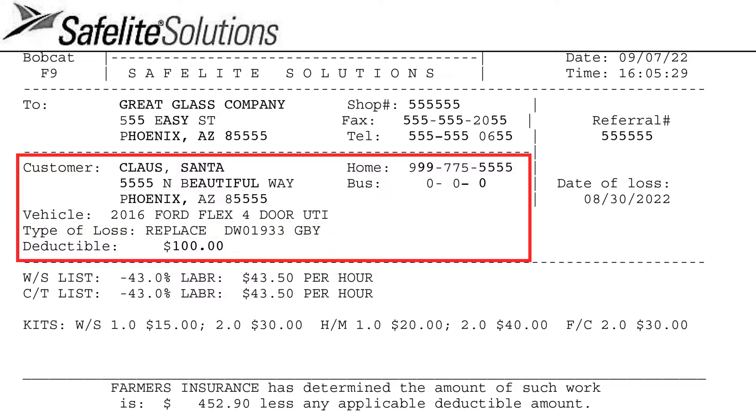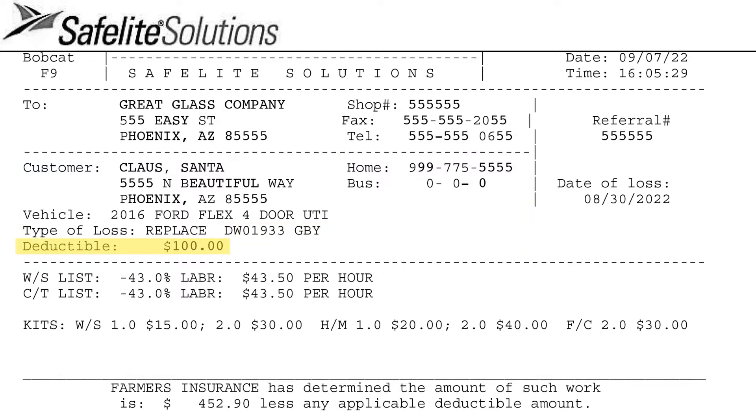While Safe Flight will often list the NAGS part to be used, other comparable parts may be substituted in some cases. Keep in mind, pre-approvals may be required. If a deductible is owed, it will be listed here and you'll want to collect this amount directly from your customer.